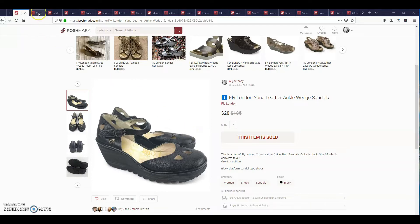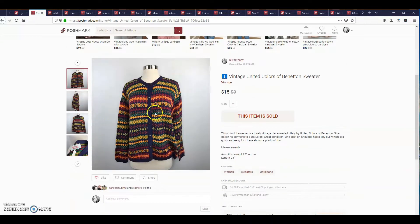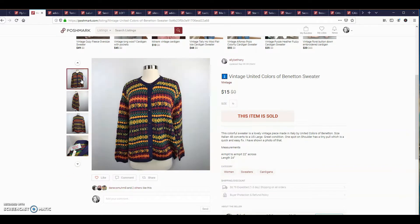The next item was this vintage United Colors of Benetton sweater. It sold for $15. The tag was a little older than the new ones. The new ones are like a small green tag. So I was a little confused on if it was vintage or not, but I'm pretty sure it was.